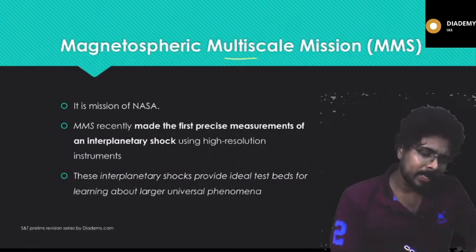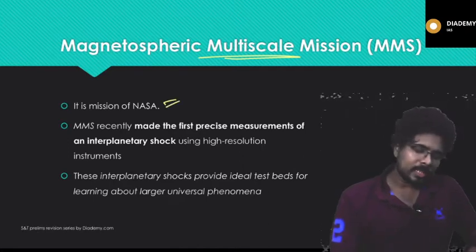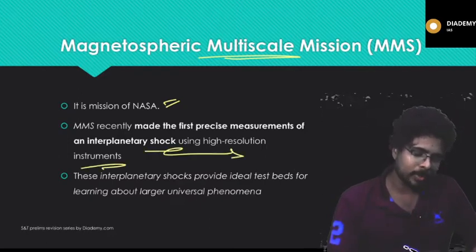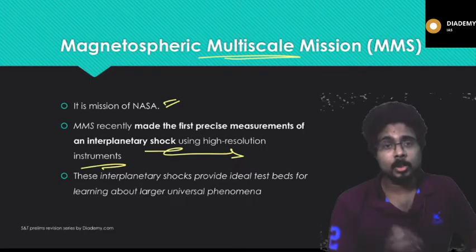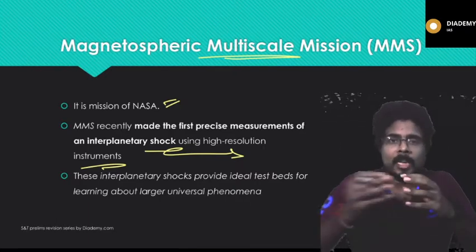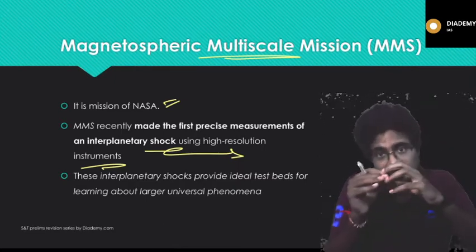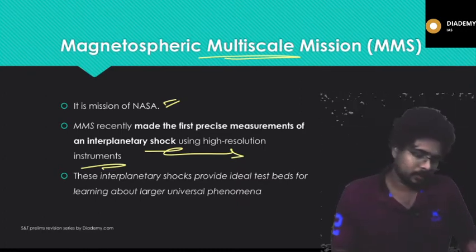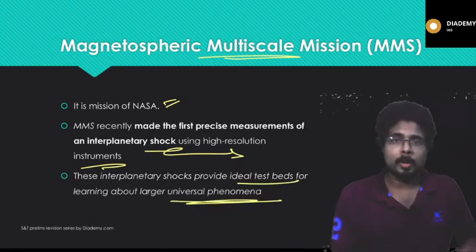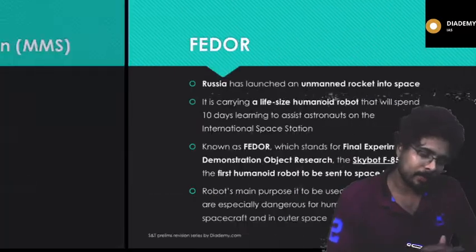Next is the Magnetospheric Multi-Scale Mission, MMS. It is a mission of NASA. MMS recently made the news after it made the first precise measurement of interplanetary shock using high-resolution instruments. Interplanetary shock means a change in one planet affecting another — for example, quakes on Mars causing a change in Earth's gravity. These interplanetary shocks provide an ideal testbed for learning about larger universe phenomena. The main objective of MMS is to investigate how the sun's and the Earth's magnetic fields connect and disconnect.